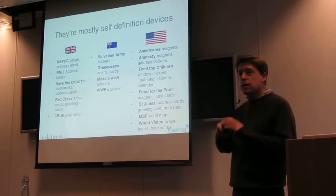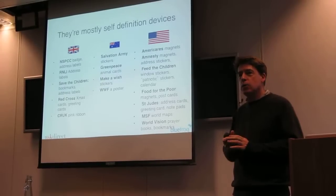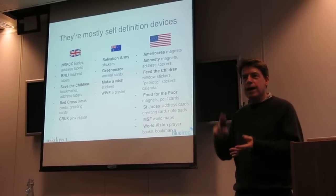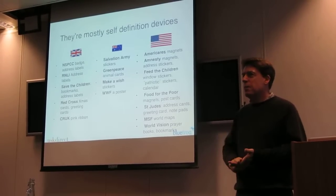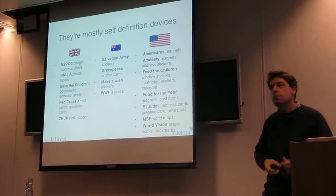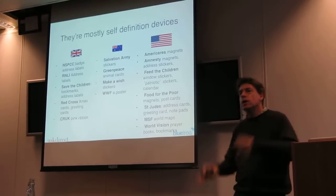The Red Cross Pack — the Red Cross Humanity Rose Pack — has loads of stuff in it: greeting cards, notepads, stickers, badges, pens. And if you speak to anyone from the Red Cross, they say the more stuff they put in that pack, the better the response rates.